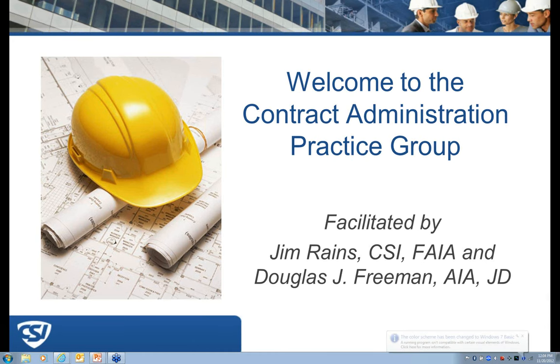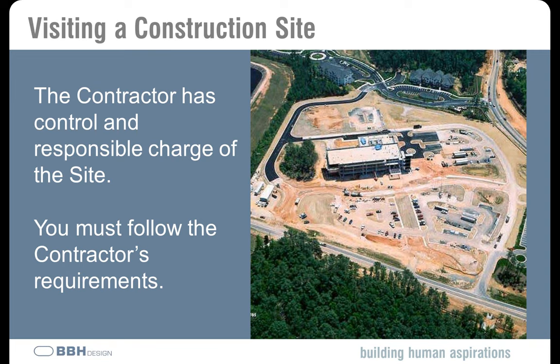Hi everybody and welcome to this month's edition of the Contract Administration Practice Group. I'm going to hand it over to Doug and Jim for their formal introductions. Welcome everyone, this is Doug. Today we're talking about visiting a construction site. I remember back when I first started, my first trip to the job site I was sent out on my own and kind of didn't know what to do or expect — it's not something they necessarily teach you in school. This might be a good presentation to share with your younger staff as you start sending them out to the job site.